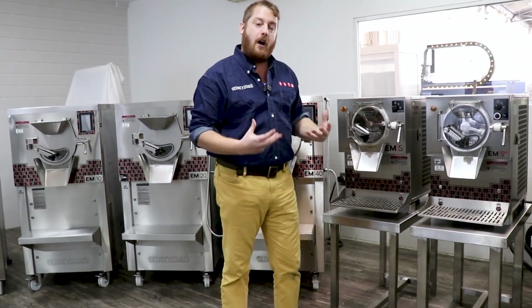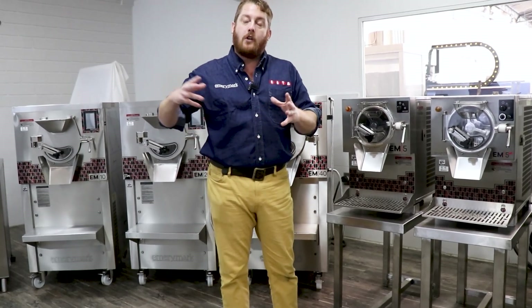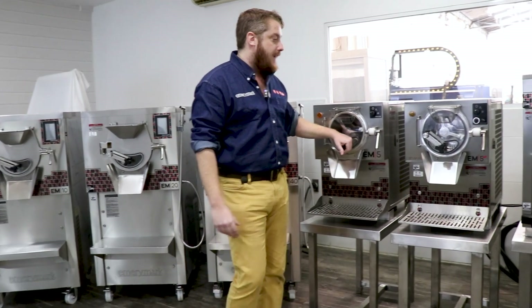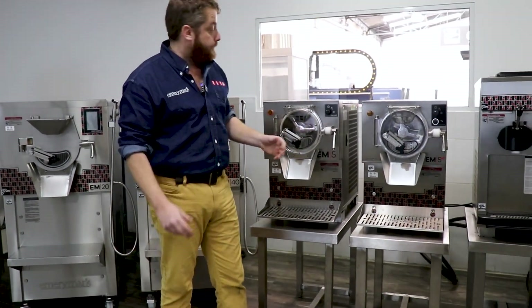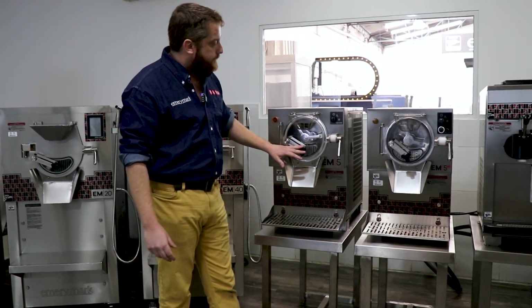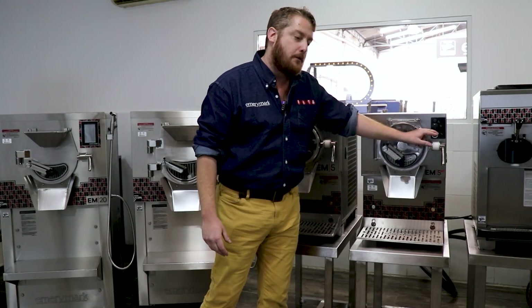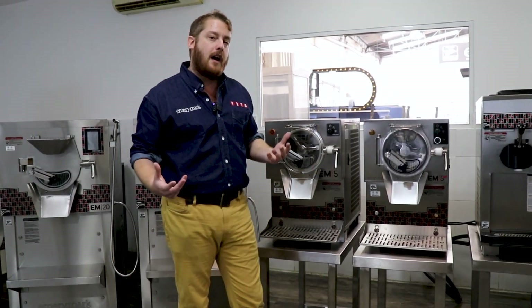The EM5 is a great line for people who want to get into the ice cream business but don't want to make a large amount or want a smaller investment. This machine, within 10 minutes, can do five liters of finished product — that's one gelato pan. It has two different style models: one is the EM5 Max, which has a variable speed motor, allowing you to change the consistency of the product to your desired nature.